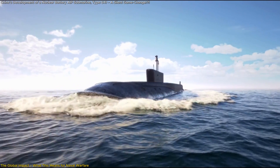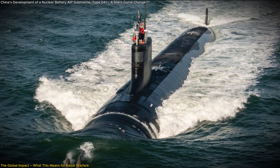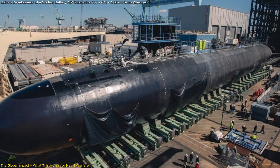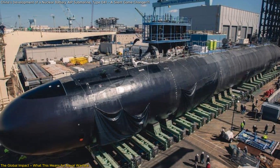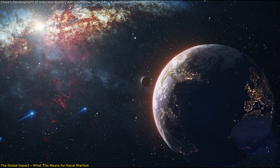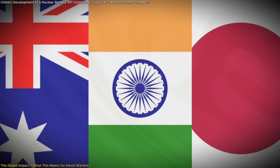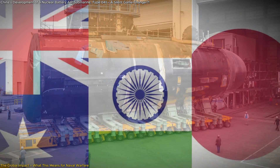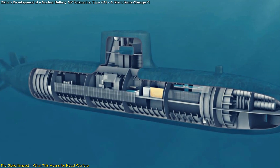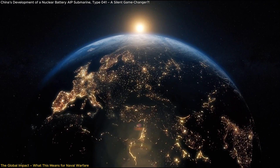Second, a cheaper alternative to full nuclear submarines: nuclear-powered attack submarines like the U.S. Virginia class cost over $3 billion per unit. If China can mass-produce the Type 41 at a fraction of that cost, they could outnumber U.S. SSNs in the Pacific. Third, strategic ramifications for regional powers: Japan, India, and Australia are investing heavily in nuclear-powered submarines to counter China, but if China can field a fleet of ultra-quiet nuclear battery AIP submarines, the balance of power shifts dramatically.